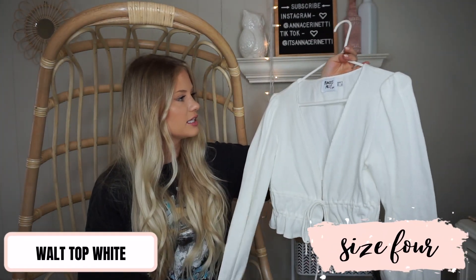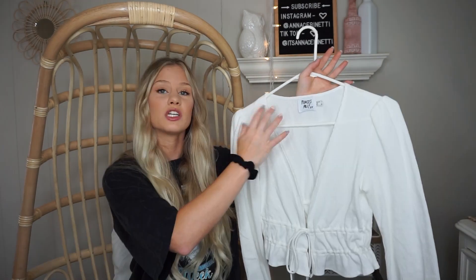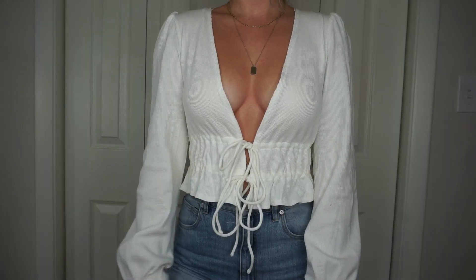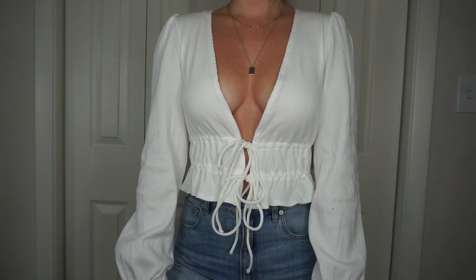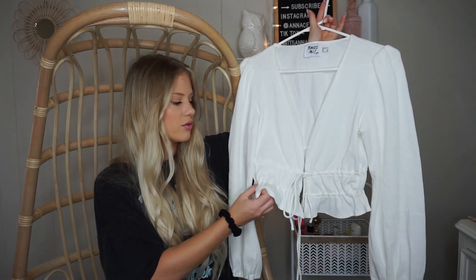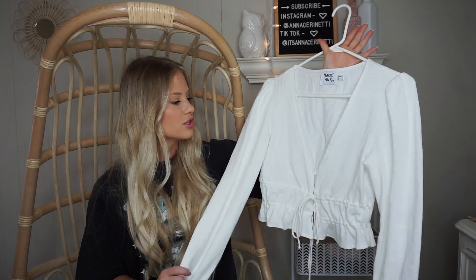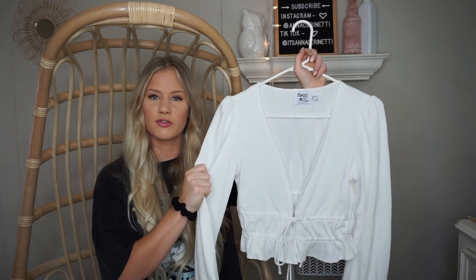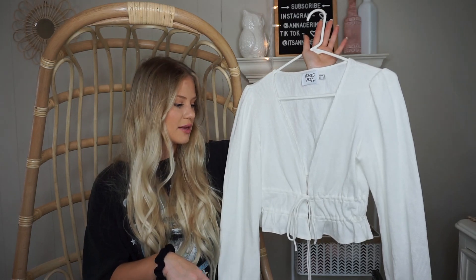Then I picked up this shirt — it's a nice waffle knit material and I got it in a size US4. I could have probably sized down to a 2. The deep V makes me a little nervous about a nip slip, but if you put body tape on the V you should be completely fine. It has two drawstrings at the bottom, a cute little peplum, and the sleeves cinch at the bottom. It's a nice thick material for fall — would look great with light wash skinny jeans and tan booties.